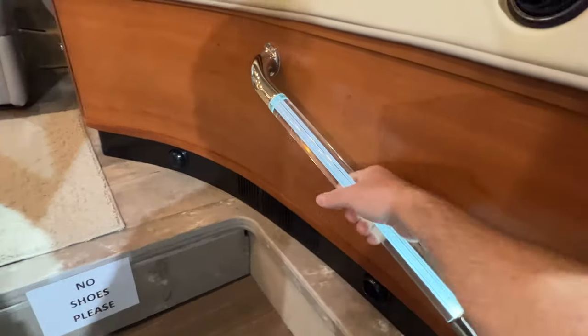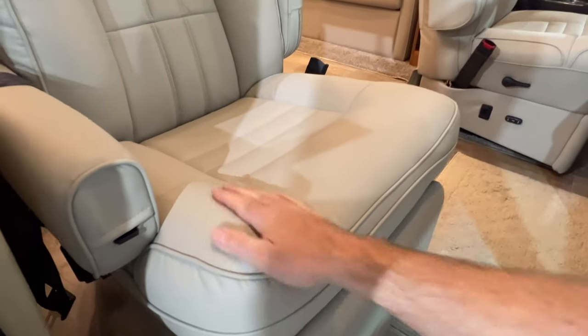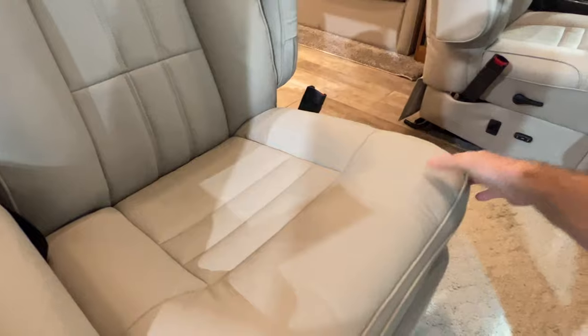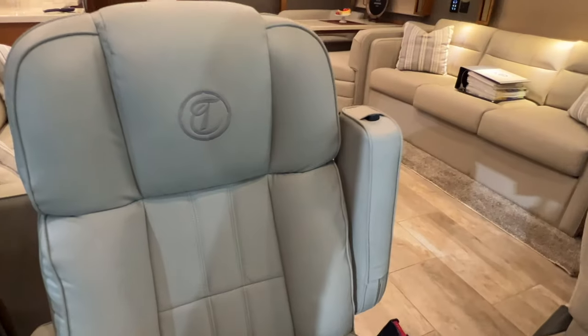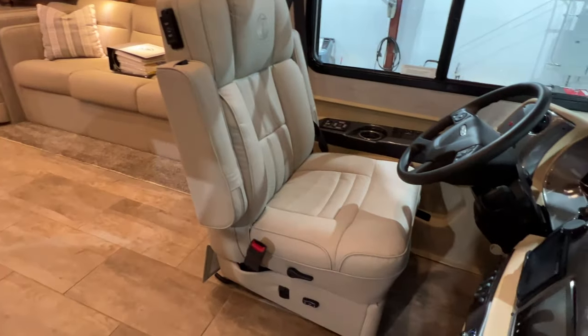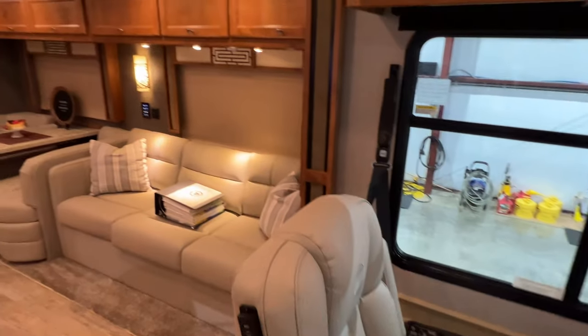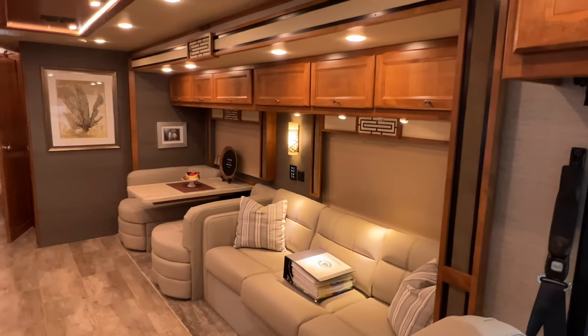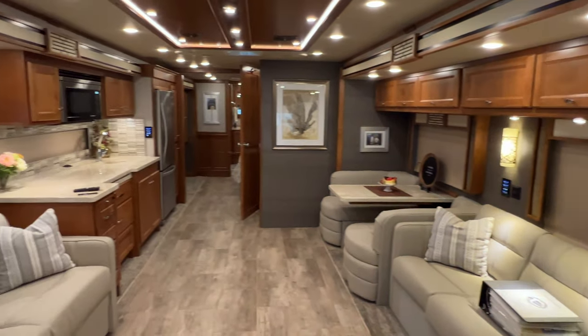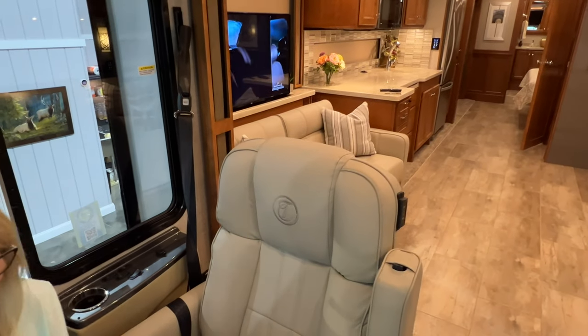Got a nice lighted handle. It's got real nice comfortable leather seats — good quality. It's soft to the touch, doesn't stick to your legs, and very comfortable. These seats are actually very comfortable. Beautiful interior. This is actually called the Cocoon Ultra Leather — it's very pretty.